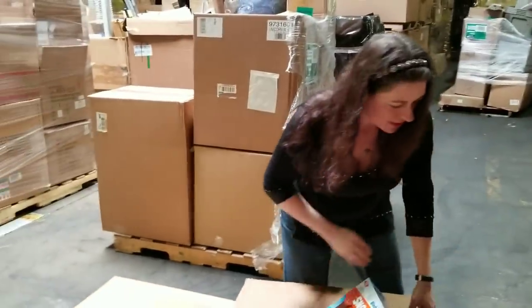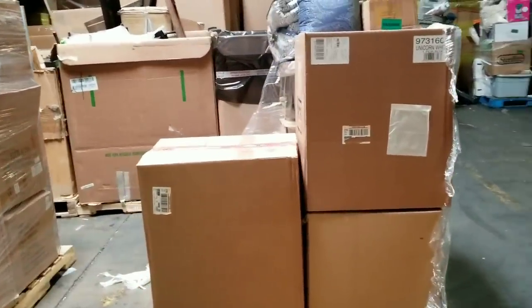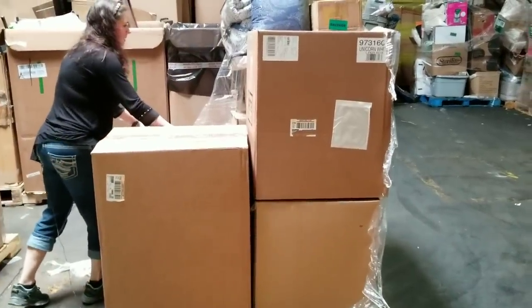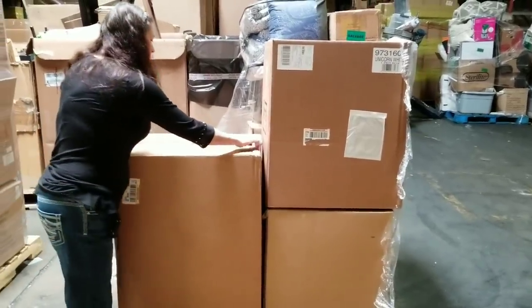There's some more seasonal snow stuff which will still sell even in the off season - you might not get as much as you'd like out of it just because it is seasonal, so you might hang on to it a little bit longer. That box is very heavy so we're going to move this lighter one first.